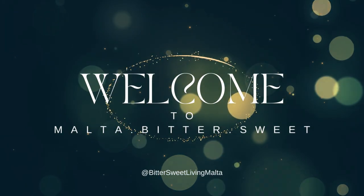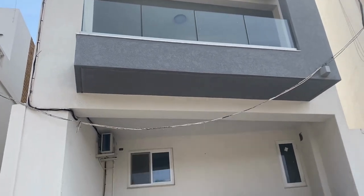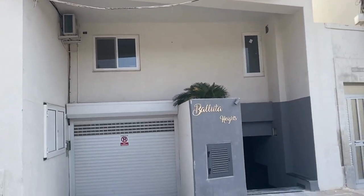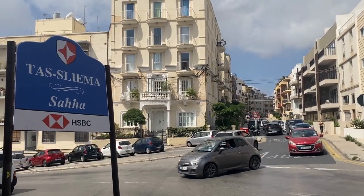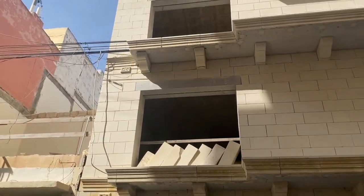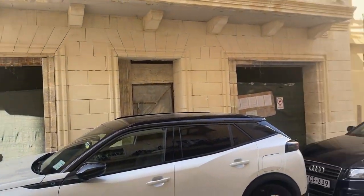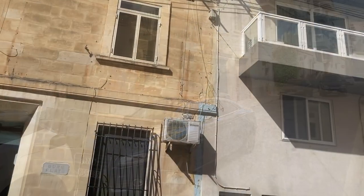Hello and welcome to Malta Bittersweet. In this video I want to show you a typical modern two-bed, two-bath apartment for rent located on the border of Slema and St. Julian's neighbourhood. I will also share with you my top six tips on what to watch out for when renting a similar apartment in Malta.